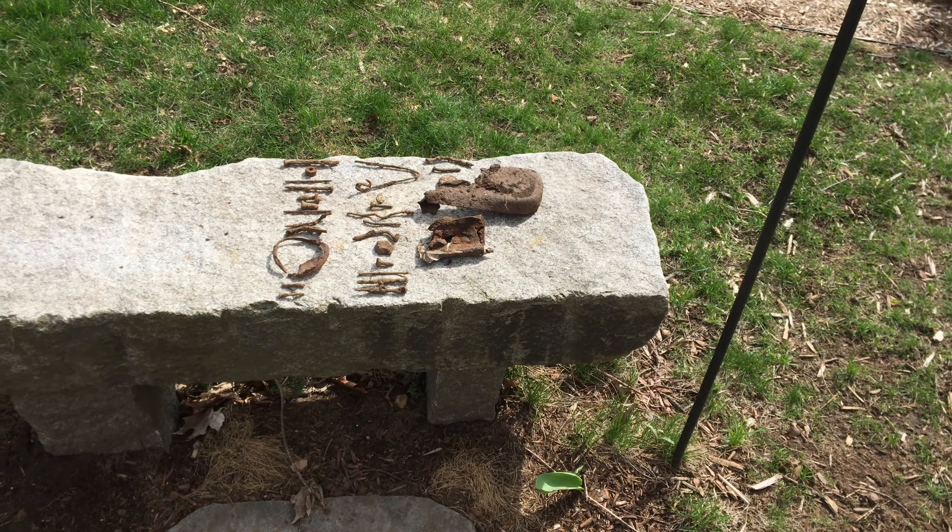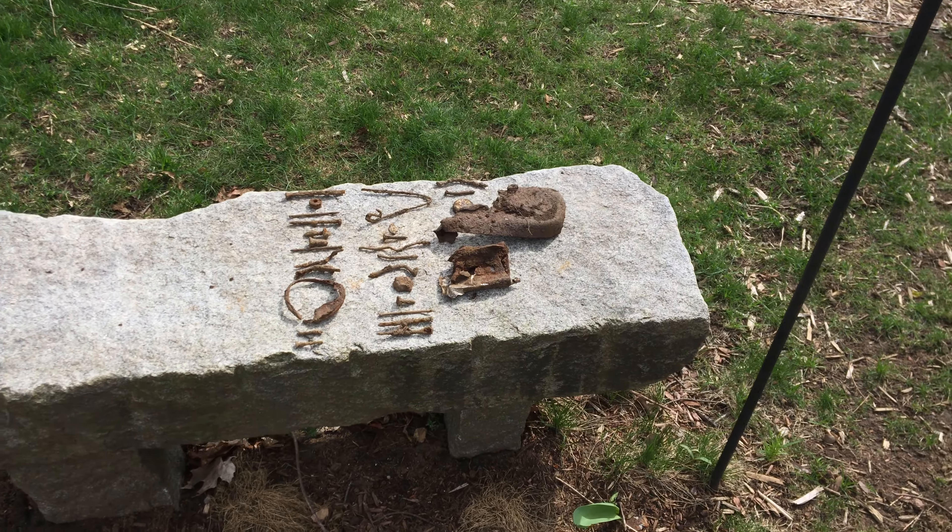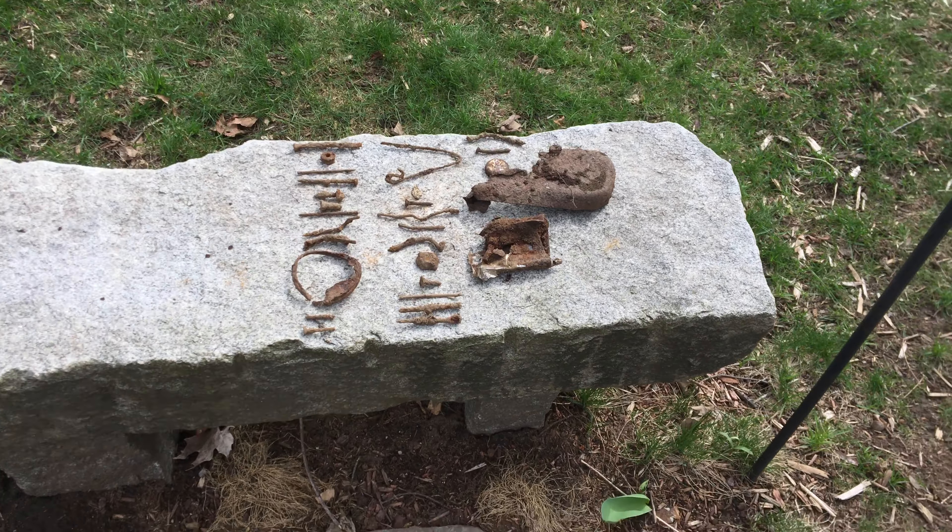All right, so this is what I ended up with today. I got a pretty good amount of stuff. I got a lot of nails to show, so I'm gonna start with the more appealing stuff.